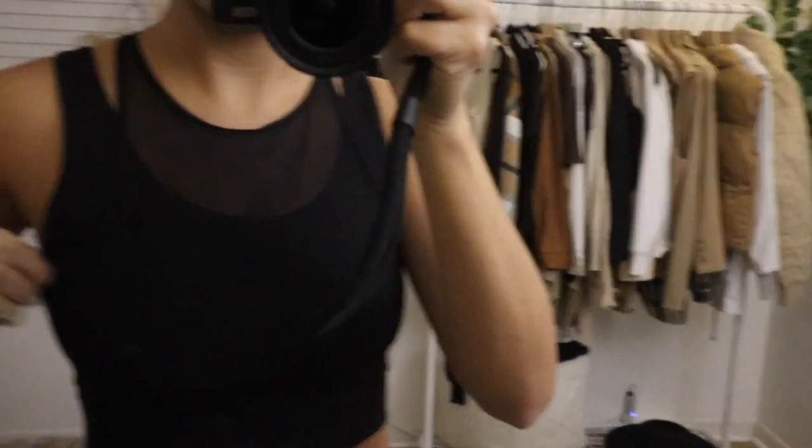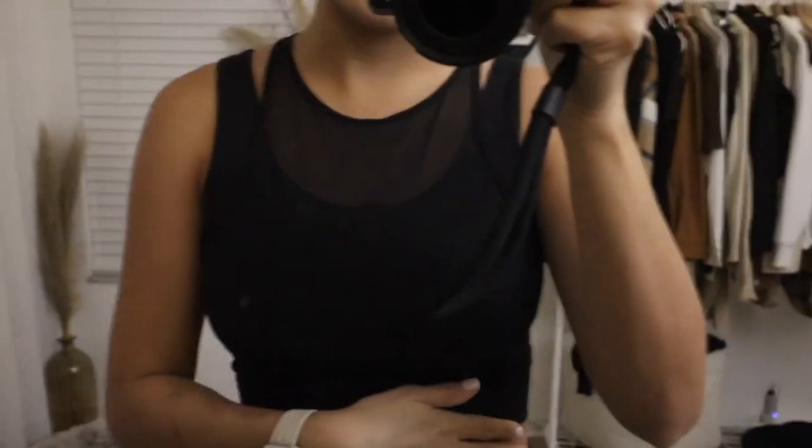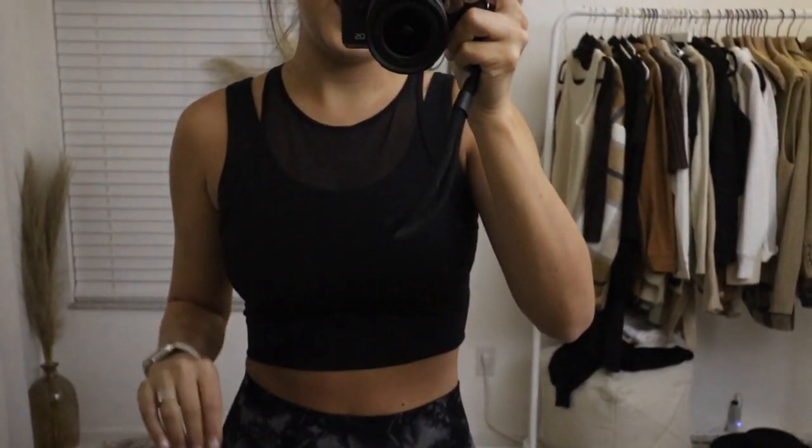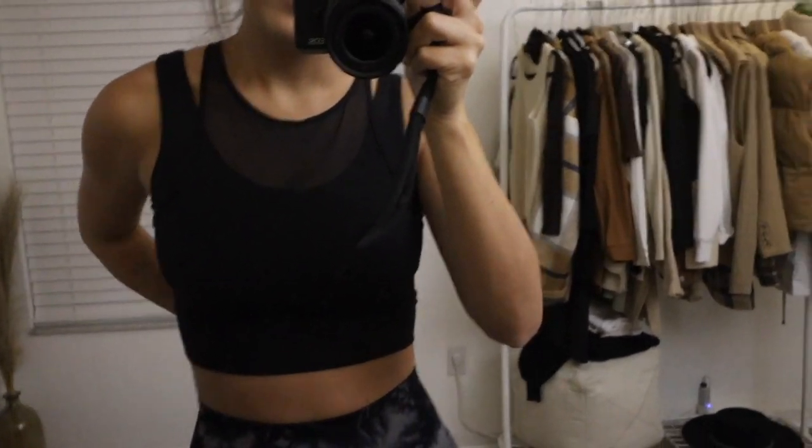It's like a two-piece, it has a mesh lining. I love the sports bra and I wish so badly they would come out with this style again, because I would buy it in multiple colors, but they don't have it anymore.